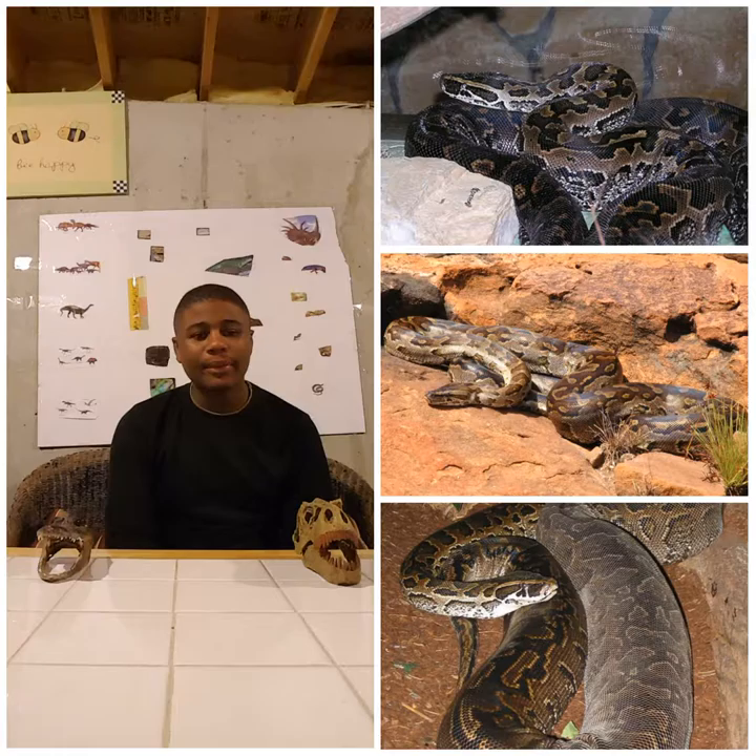Some people are known to keep African rock pythons as captive pets. They are really for advanced, experienced keepers.